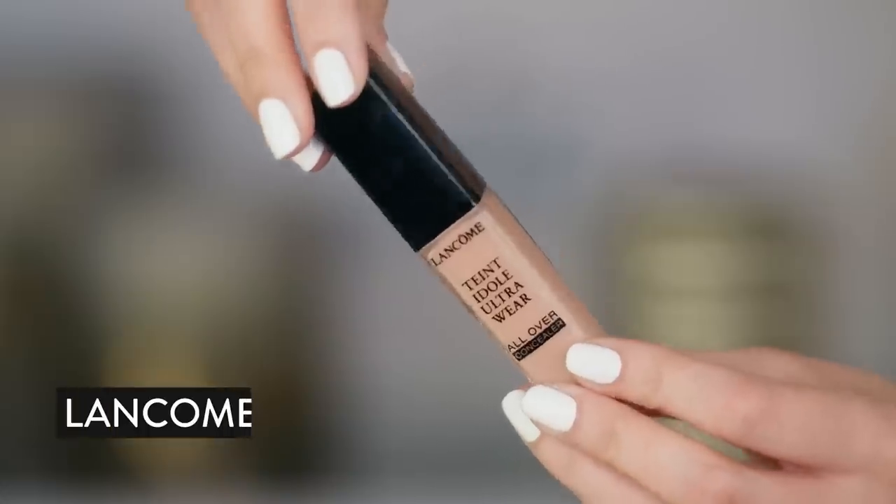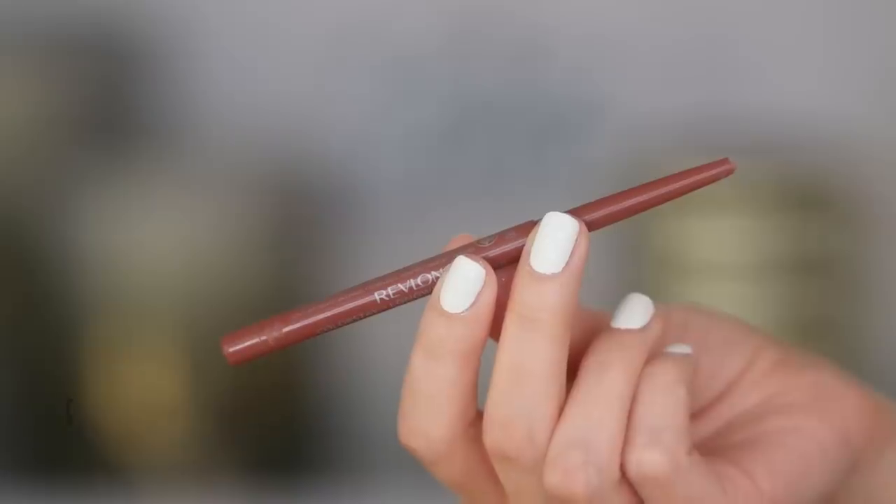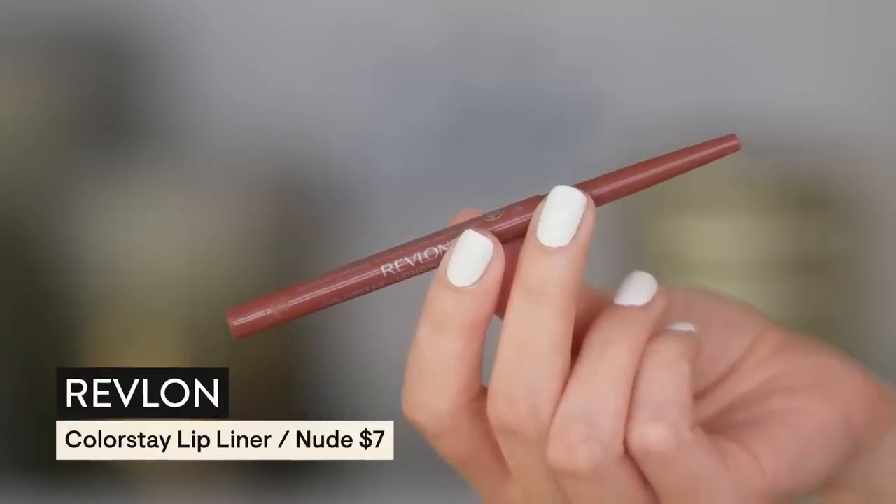That makes the biggest difference ever. I don't have to spend five hours blending or piling more on — which is a mistake when your skin is not looking hot. The tendency is to take more foundation but when it feels bouncy, hydrated, and nourished you can just stop. Going in with the Lancôme All Over Ultra Wear Concealer in 110, just really lightly bouncing that out. Then I'm going to line my lips with Revlon ColorStay Long Wear in Nude.